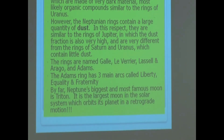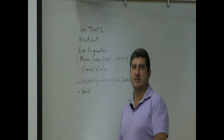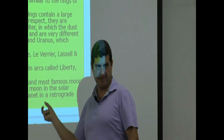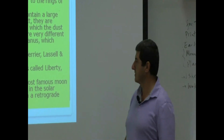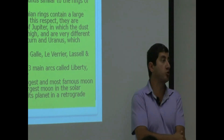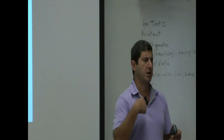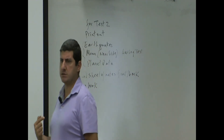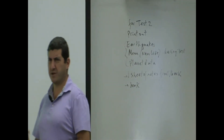By far Neptune's biggest and most famous moon is Triton. Interestingly, many of the largest moons start with 'T' — Titan, Titania, and Triton. Triton is the largest moon in the solar system that orbits its planet in a retrograde motion, going around its planet in the opposite direction of the other moons.